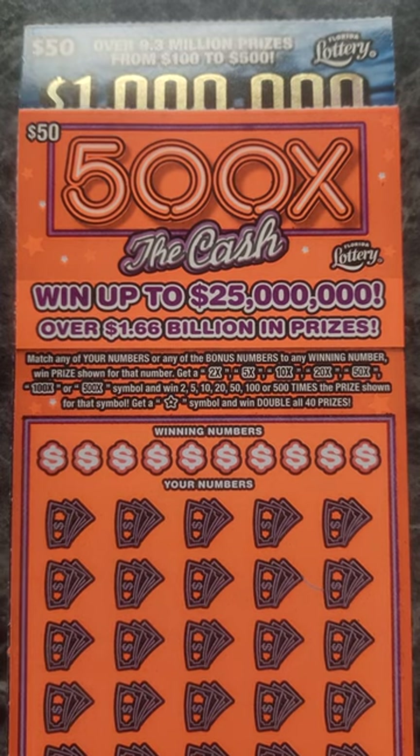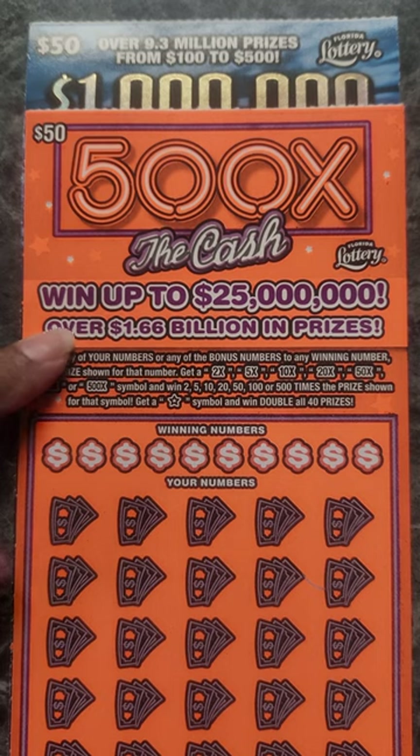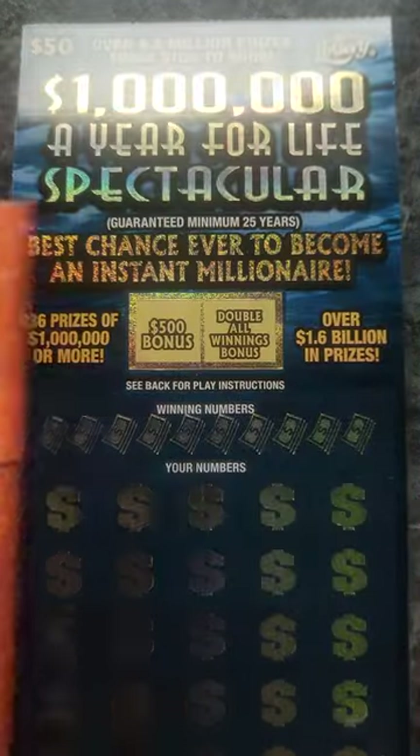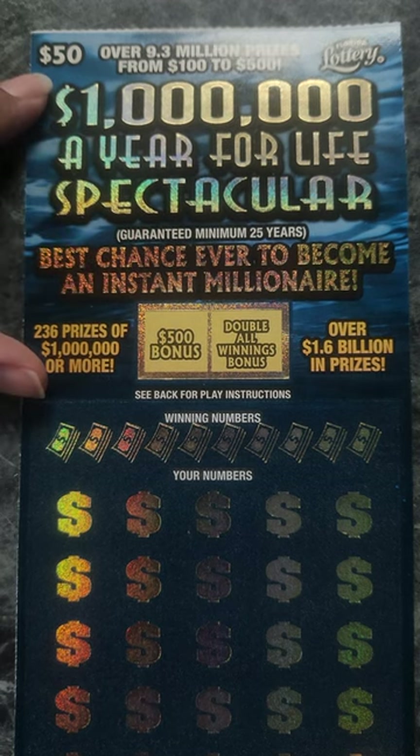Today we have a session of the $50 '500 Times the Cash.' We have one of these, the orange ticket, and one of the '1 Million a Year for Life Spectacular,' which is also $50.